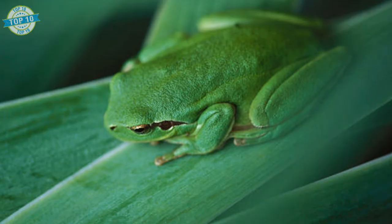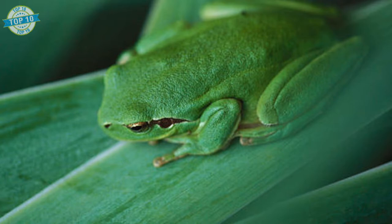So, in this video, I'm gonna tell you about the 10 most amazing camouflage techniques shown by different animals. Let's begin the countdown.